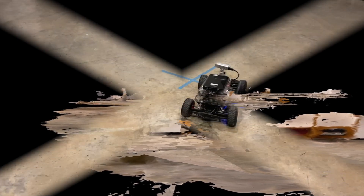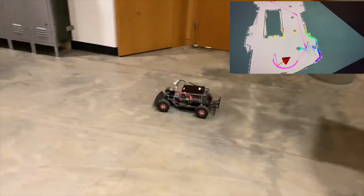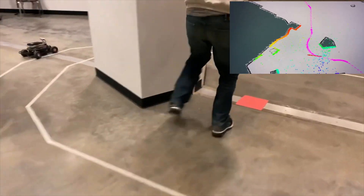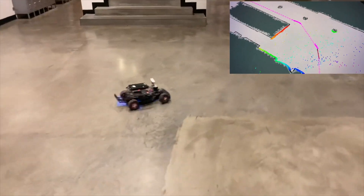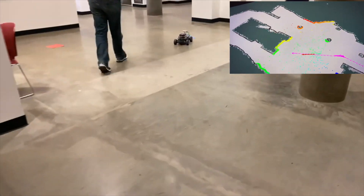People are excited here. Let's go — here we go!